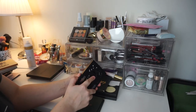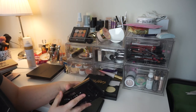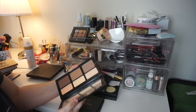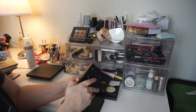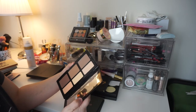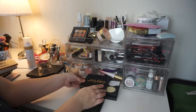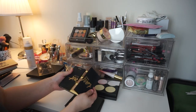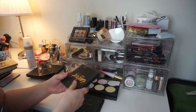The Kat Von D Shade and Light Contour Palette — this is going in the maybe pile. I like it and I like that it's refillable, which is what makes me want to keep it, but I'm not sure. The Tartist Pro Glow is definitely staying — he is one of my favorites as well. Love this.